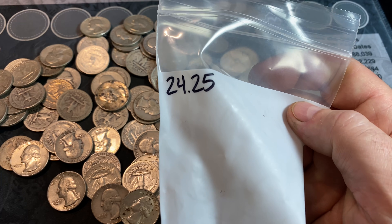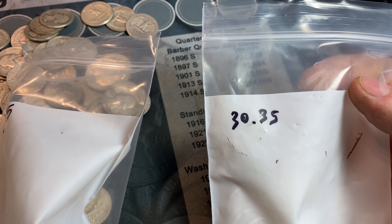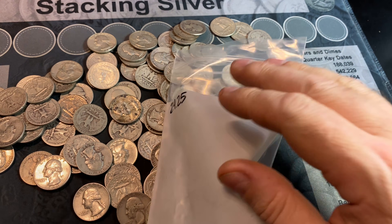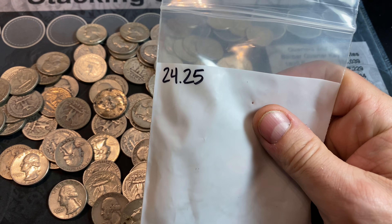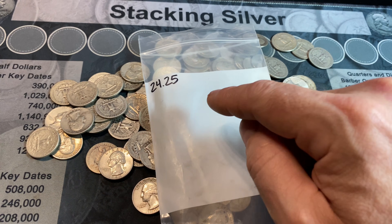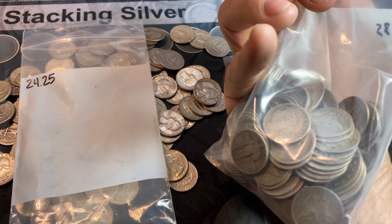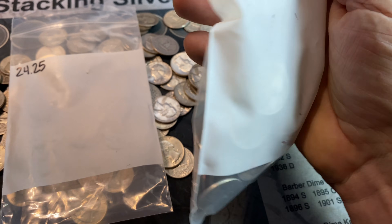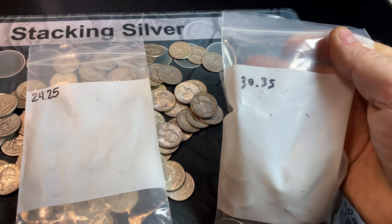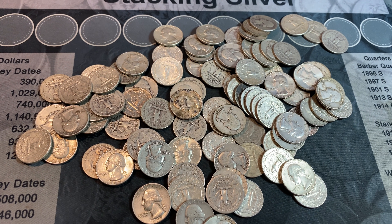As a quick reminder, when you see the values on these bags, this is the face value of what was in the bag. You don't pay face value when you buy constitutional silver or junk silver — you pay a multiple of face. For this lot we paid 21 times face, and for the older lot we paid 23 times face, so a little bit higher multiple on the older stuff.